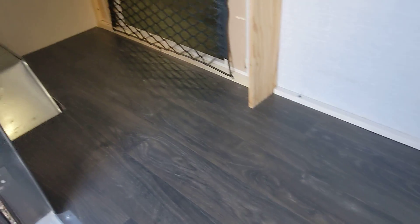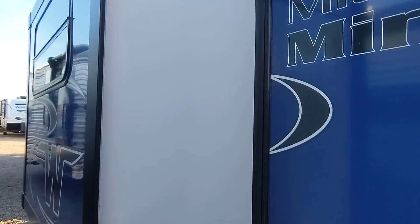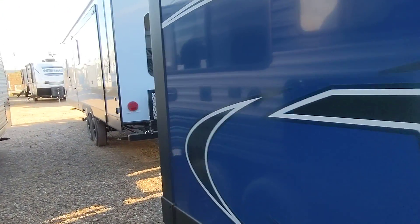It's got the brand new AC, brand new battery, brand new pigtails for the propane. I have it plugged in right here, so whenever you come in tomorrow, you'll get the full RV experience.